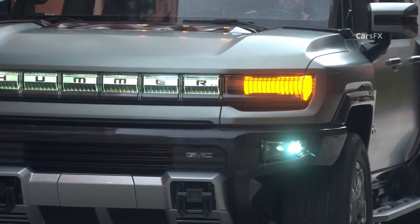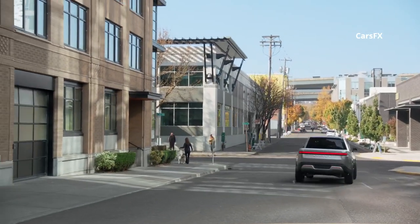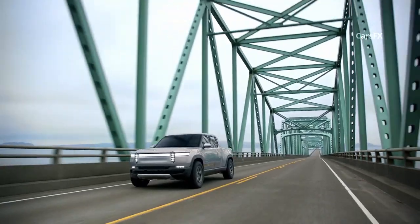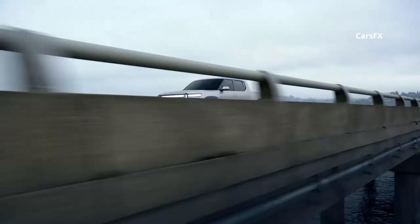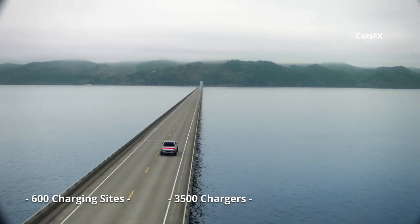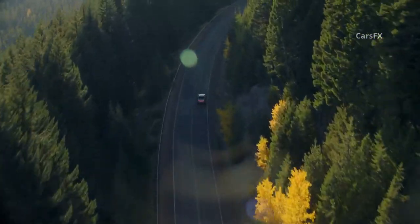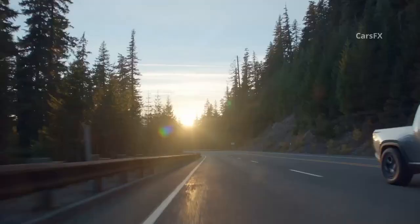Rivian is borrowing an idea from Tesla and building a fast charger network exclusively for its owners. The Rivian Adventure Network will initially offer 200-plus kilowatt charge rates, eventually moving beyond 300 kilowatt. The company plans to have more than 600 sites with 3,500 total chargers by the end of 2023, with charging for 20 minutes adding 140 miles of range on the R1T. The network will be powered 100 percent by renewable energy, with locations near cities, highways, and remote off-road destinations.